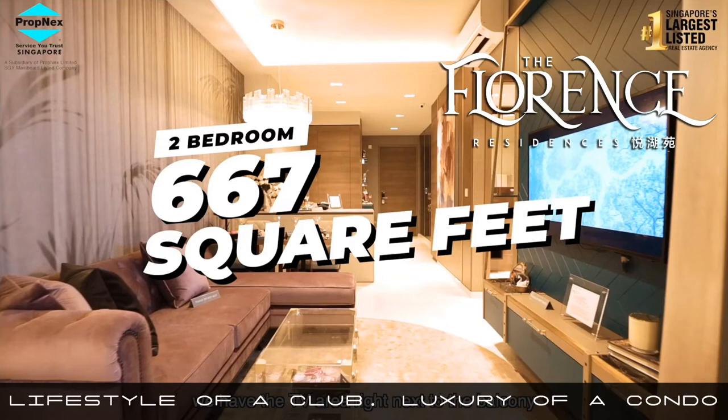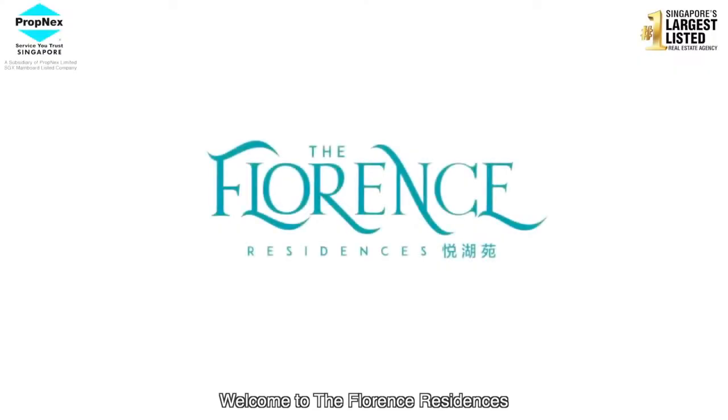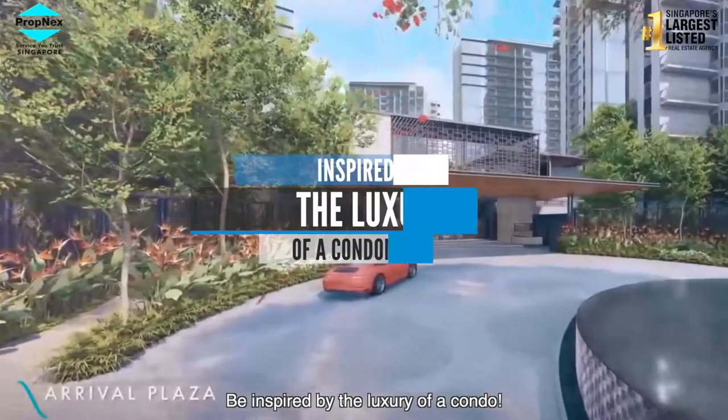The Florence Residences. Welcome to the Florence Residences. Be inspired by the luxury of a condo.